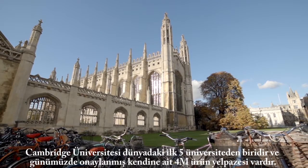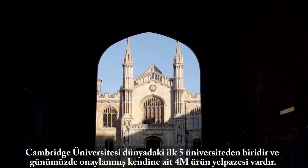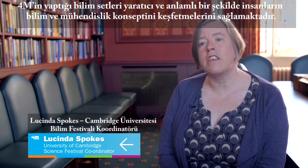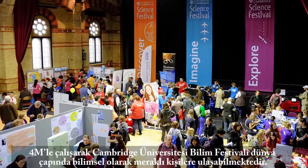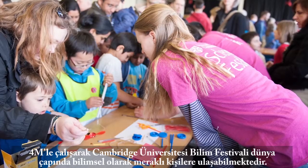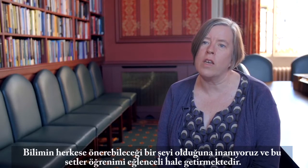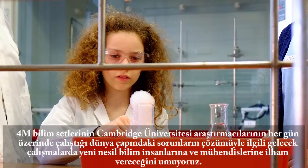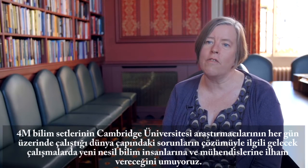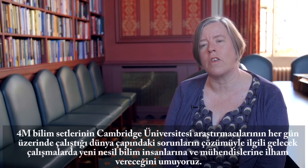Cambridge University, one of the top five universities in the world, now has its very own range of endorsed 4M products. The science kits created by 4M allow people to explore science and engineering concepts in a creative and meaningful way. By working with 4M, the University of Cambridge Science Festival has been able to reach scientifically curious people throughout the world. We believe science is something to offer everyone and these kits make learning fun. We hope that these 4M science kits inspire the next generation of scientists and engineers who will, in the future, work on some of the global challenges that University of Cambridge researchers work on every day.